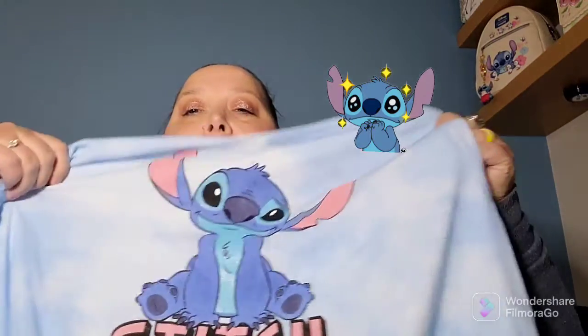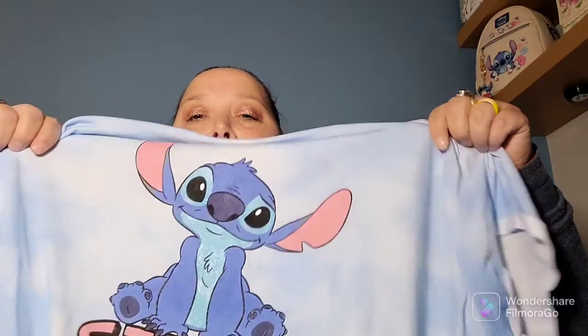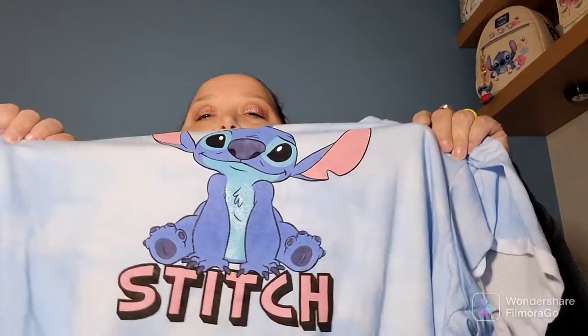From Walmart I got this cute little Stitch shirt, and that one was $18. I do plan on wearing this one when I go to Disneyland.